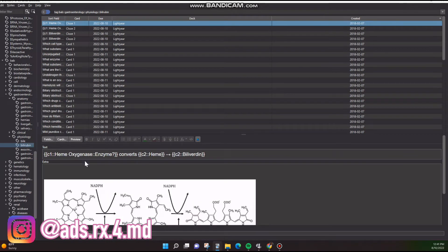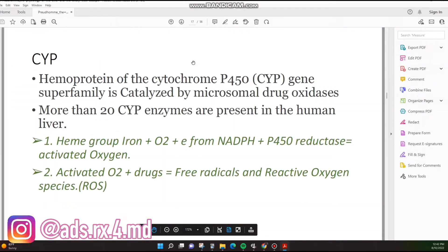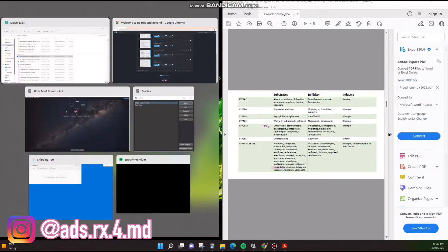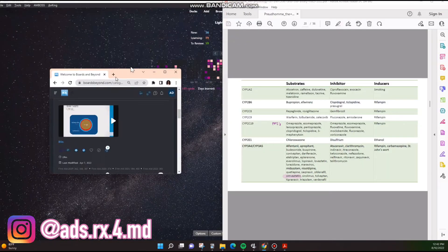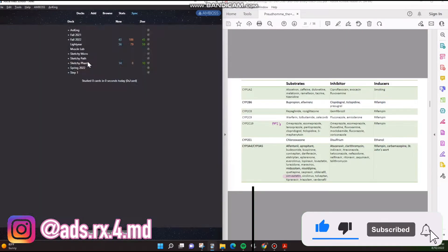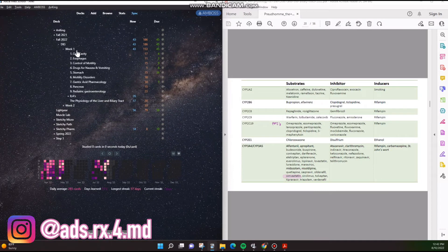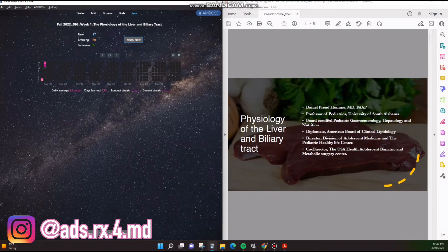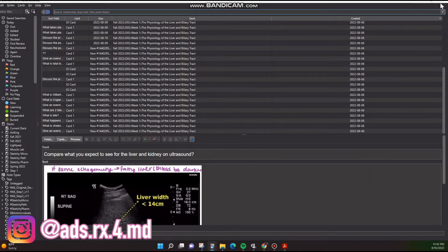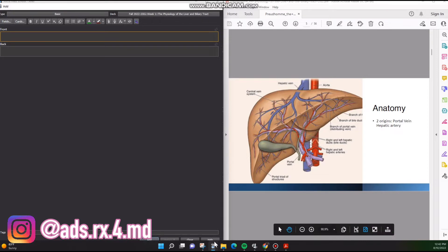Anki would generate a certain number of cards I have to do from that lecture that day. I go ahead and annotate, and this is the lecture that all of that came from. I have a video on exactly how I make my own Anki cards so I don't need to talk too much about it here. But I have Fall 2022, Digestive, Week One, Physiology of the Liver and Biliary Tract — that's this lecture. I've already made my cards, but what I would do is add things that your professors emphasize that are important and make Anki cards on those.